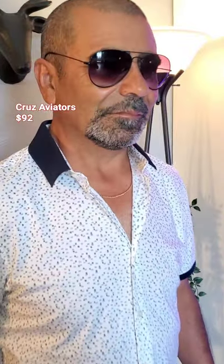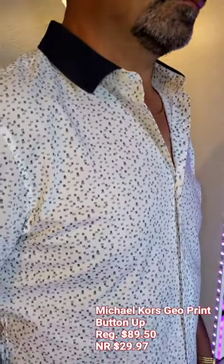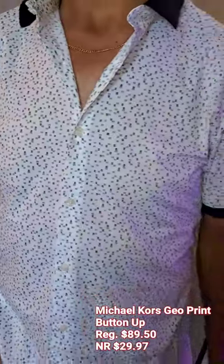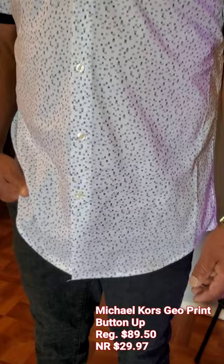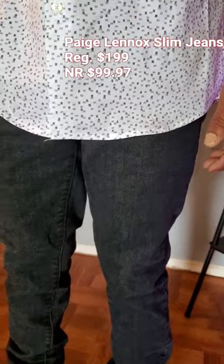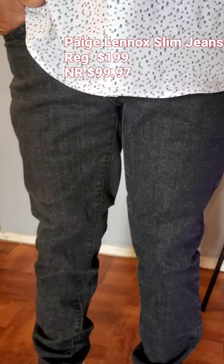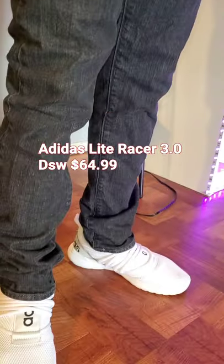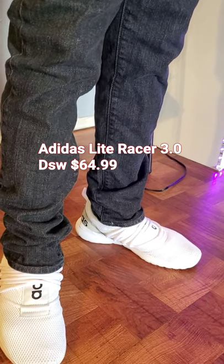This is a night out look. These aviators are actually not from Nordstrom's. This is a Michael Kors top that he loves — it's very cool, keeps him cool. And these Paige Lennox Slim Jeans, they are $99, but they could have been $199, so I feel like we got a deal. And then I found these at DSW for $64.99 — they're Adidas Light Racers 3.0.